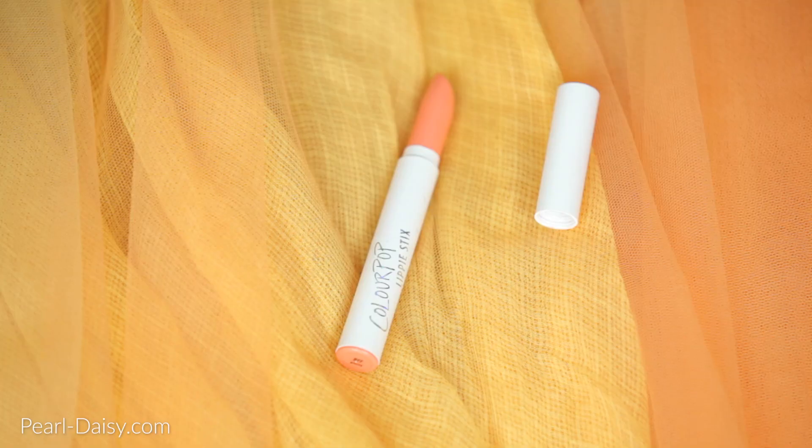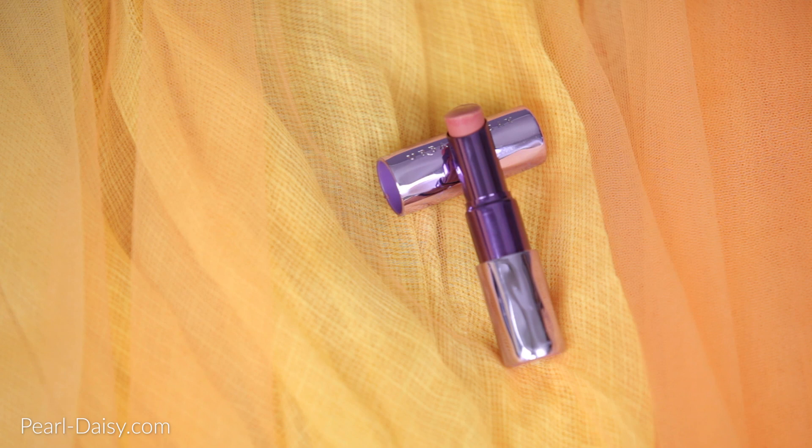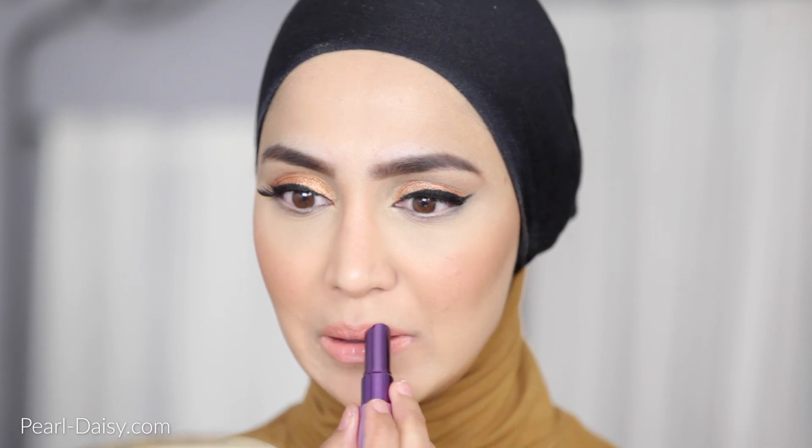I'm using the Colourpop lippy sticks — I believe it's called BFF. I'm going to apply that on my lips first, and then it occurs to me that it's a little bit too bright, a little bit too vibrant for the rest of the look. So I'm toning it down by using this Urban Decay lip product — this one is called Liar, I believe. I'm applying that all over the top to tone down the brightness of that peach. Then it's time to move on to the hijab.